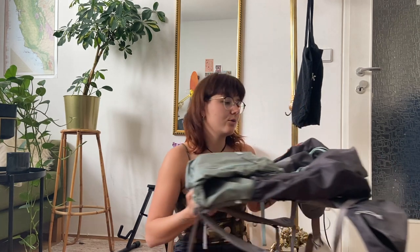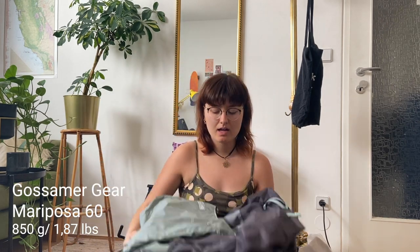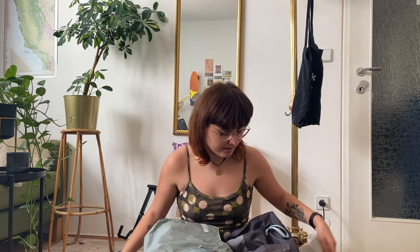The most important things first — my backpack. I will be bringing the Gossamer Gear Mariposa 60. It is a 60-liter pack which is a bit overkill for the hike, but I really love it because it's so comfortable and carries heavy weight extremely well. It's a framed pack — light, but definitely not ultralight.